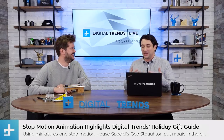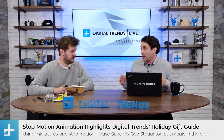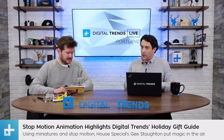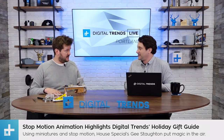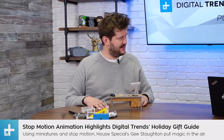Let's show some images of this holiday gift guide, because I want to walk through this from the beginning. You're the art director at House Special. For everybody watching, what is House Special? House Special is an animation company. We specialize in all forms of animation, storytelling, and character design. And we are here in Portland with you guys.